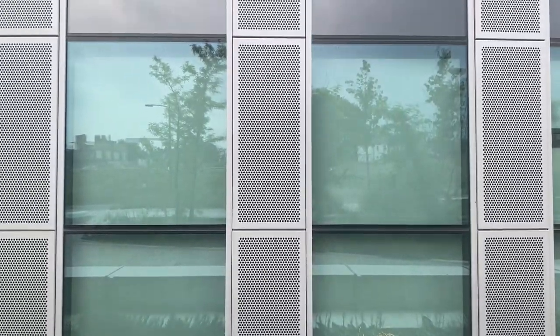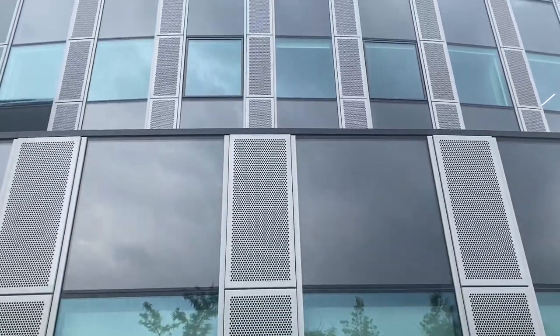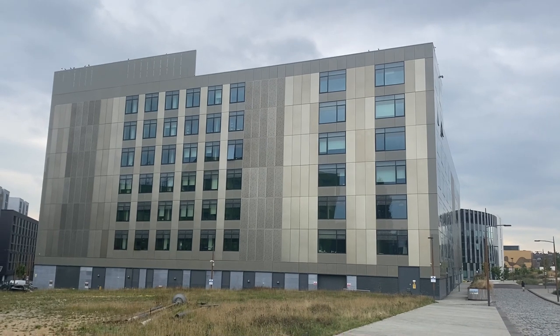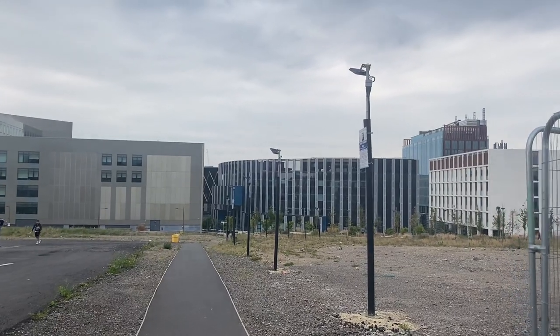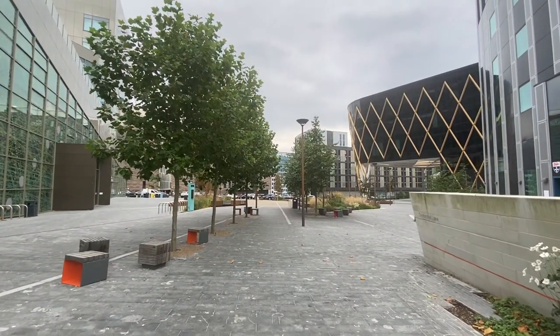Newcastle University also have the Urban Sciences Building — a building as a lab, home to Newcastle University's world-leading research and teaching. The core sustainability feature of this building is that it has over 4,000 sensors, which can tell you facts about oxygen levels in a room, heating and cooling, and temperatures — providing insight into urban and building management.